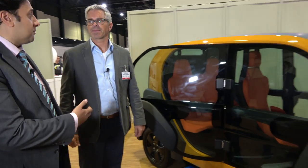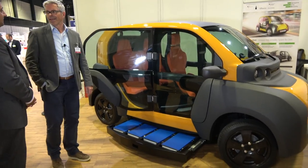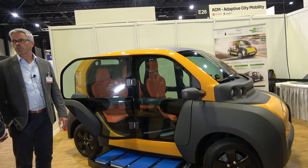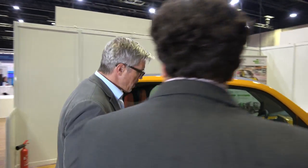Here at the IDTechX show with Paul Leibold from Adaptive City Mobility. Tell us quickly what your company does. So we are developing a competitive and emission-free e-mobility system for cities, which consists of an ultra-light vehicle which we see here. So you built this vehicle?